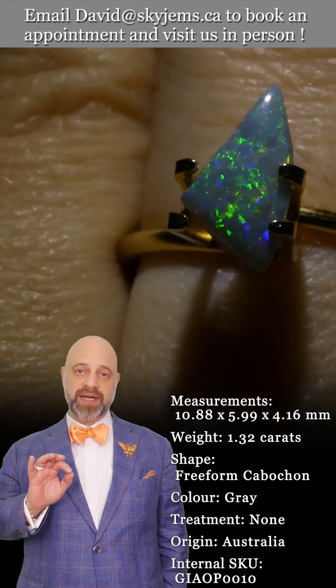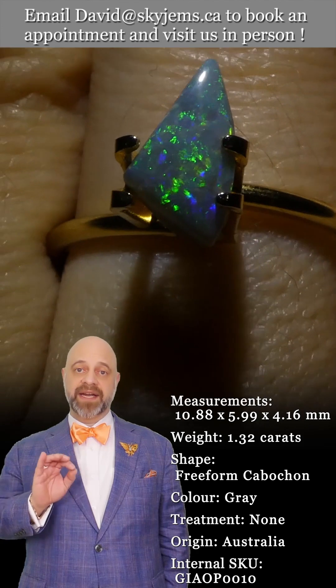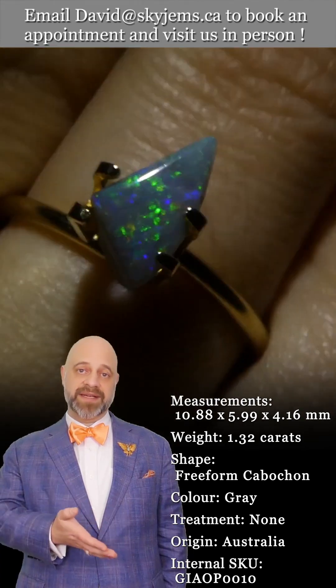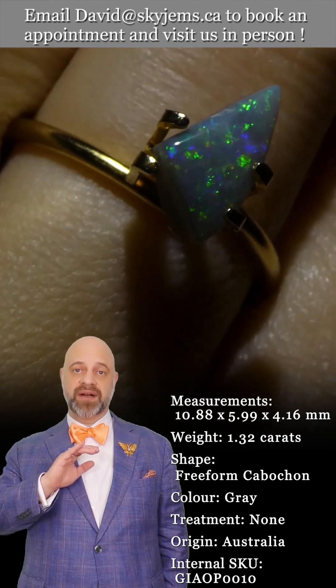This is a GIA certified Australian opal — a magnificent stone. We only send the best of our Australian opals off to GIA for certification, and this is one of them. You can see the flash in it is absolutely incredible.